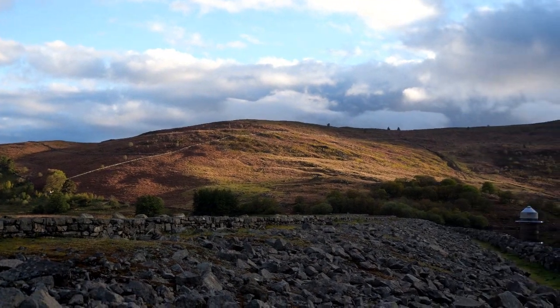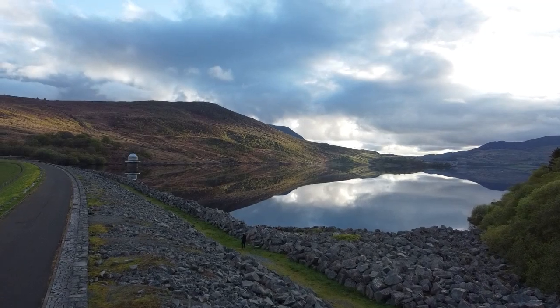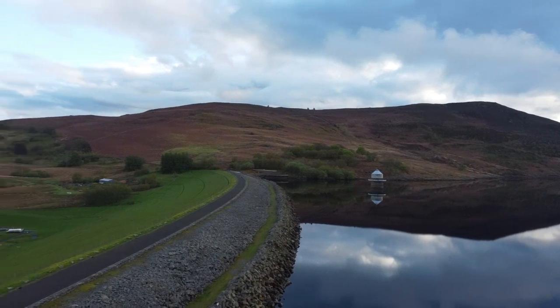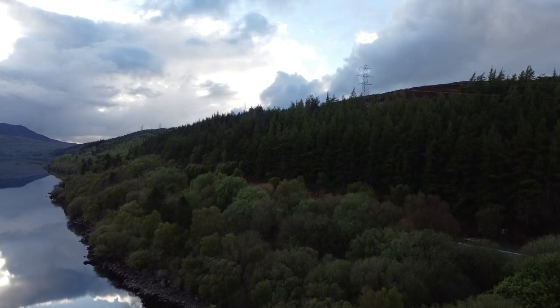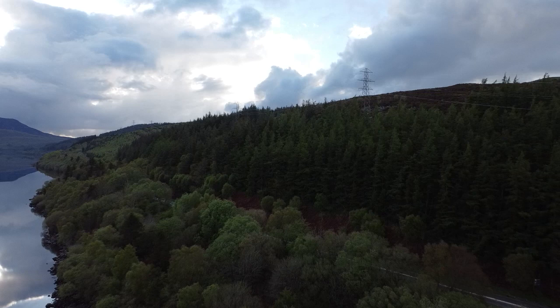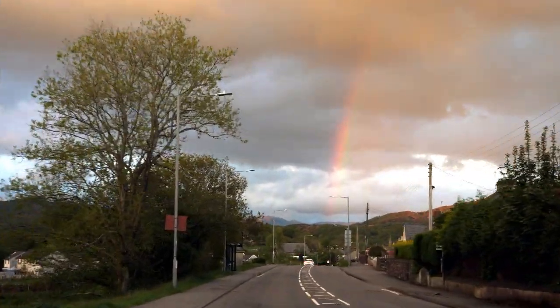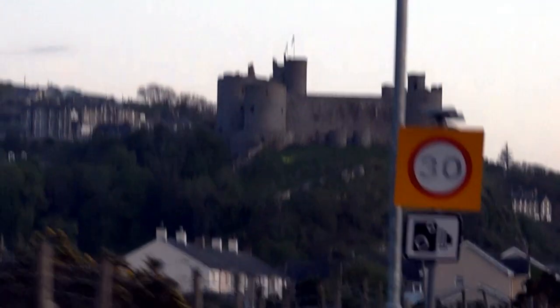As we started approaching Snowdonia, we already knew it was a perfect destination for a long weekend — just look at this spot. It was getting late so we started heading towards our accommodation in a town called Barmouth. On the way, on top of a hill, we spotted a castle and decided to stop — it was Harlech Castle. It was late so the castle was already closed, and we watched the sunset before leaving.